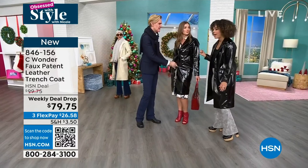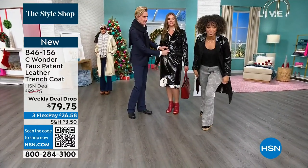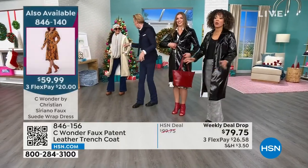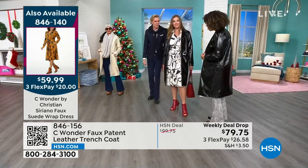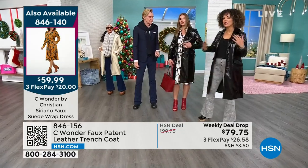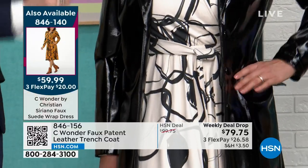She could be going to work, she could be going to a holiday gathering. And I have it on with the jean that we highlighted that were $39 — a $39 twill jean. And everything we're talking about — weekly deal drop, Black Friday deals — this entire hour highlighting Sea Wonder. That's what I love about this trench: it leans whichever way. I could put it with sneakers one day, or you can put it with a dress. It goes with everything.